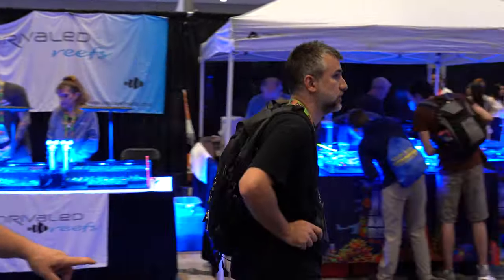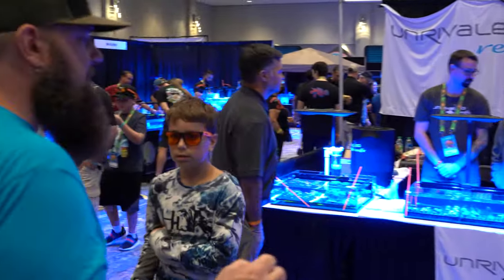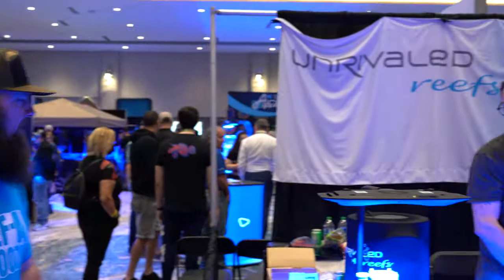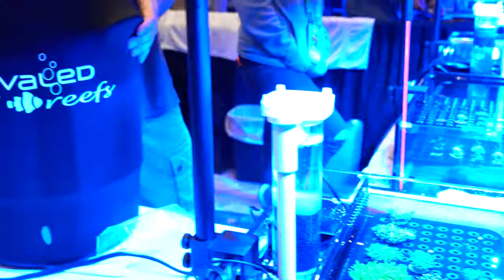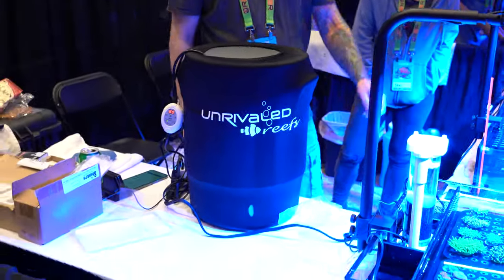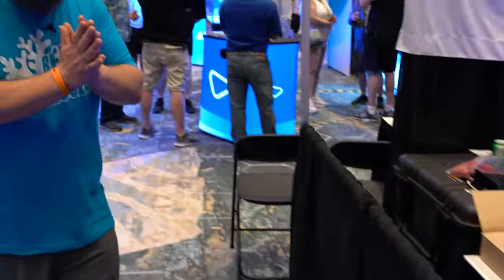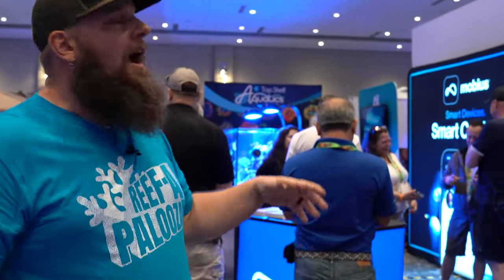Across from them is Joe's Nose Reef — another big favorite that shows up to a lot of these shows, all kinds of coral. Unrivaled Reefs — another coral vendor. Some beautiful fire here — they've got pods where they fill the bags. They keep a heater and a pump in a cooler in there to maintain temperature. There you go — another cool reefer invention. Reefers are so inventive with how they make this hobby work.